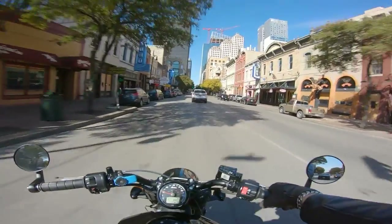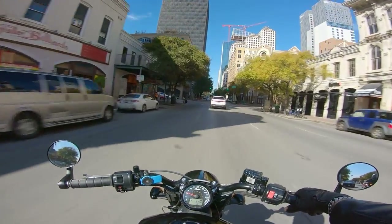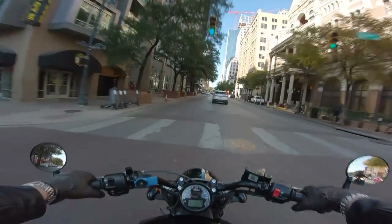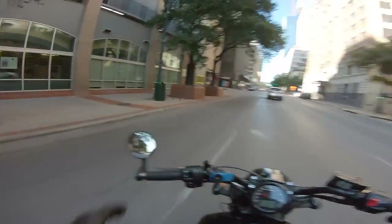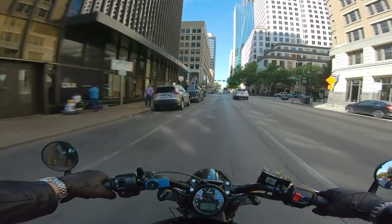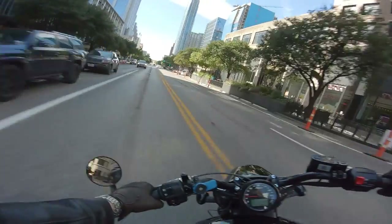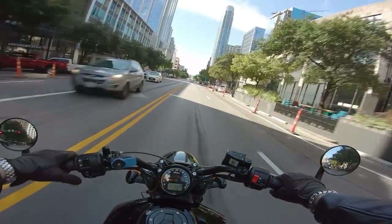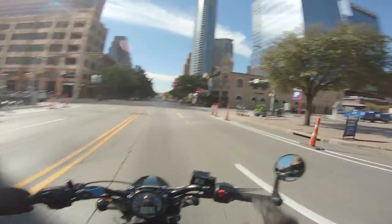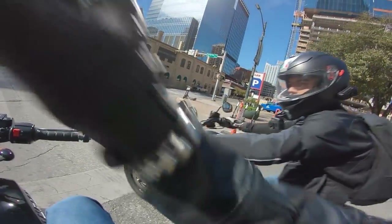Going over those bumps, that single monoshock in the back — being that this is the Bobber, it is slammed down a little bit. It doesn't feel great, honestly. The suspension is okay, it's not as bad as the Sportster was when we first got it. But it still isn't the most comfortable motorcycle for me. I like having my feet underneath me as opposed to in front of me, so I can actually lift my weight off my butt and those bumps don't go right into my spine. Just for rolling through the city, the Sportster is a very comfortable motorcycle — despite the fact that it shakes so bad.